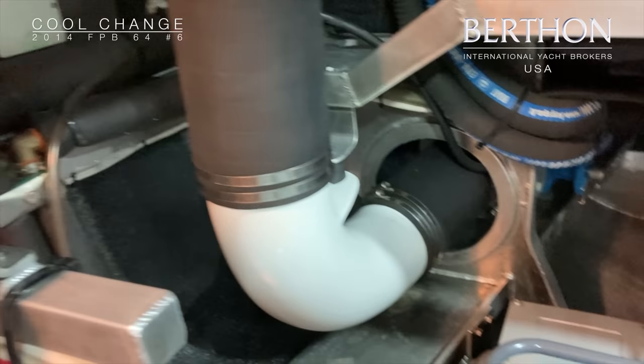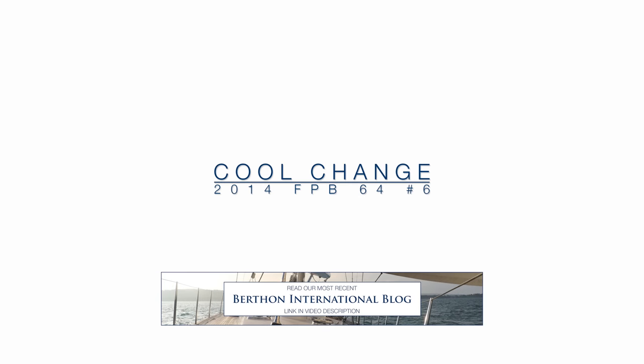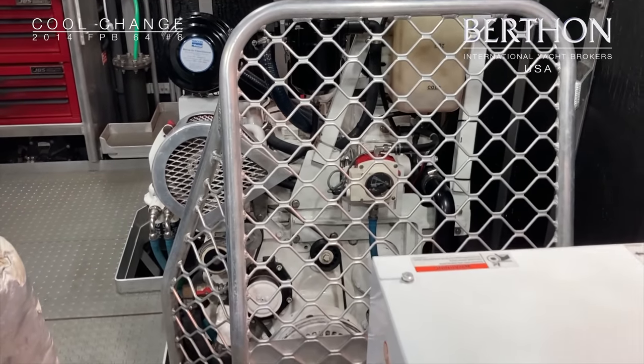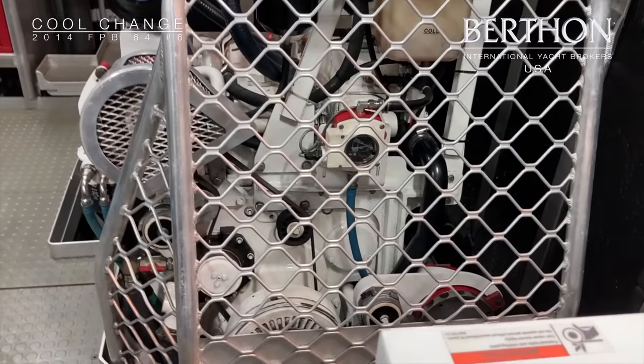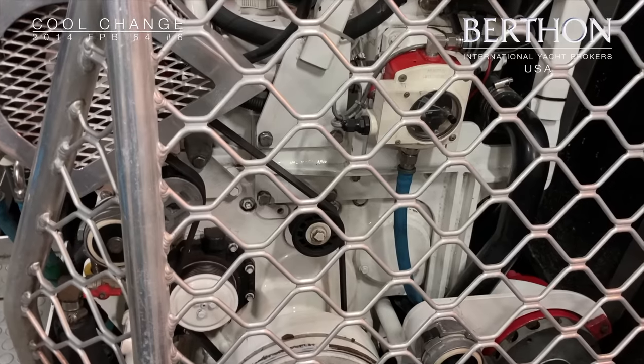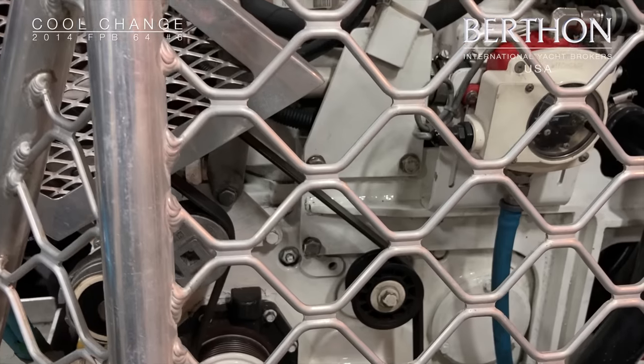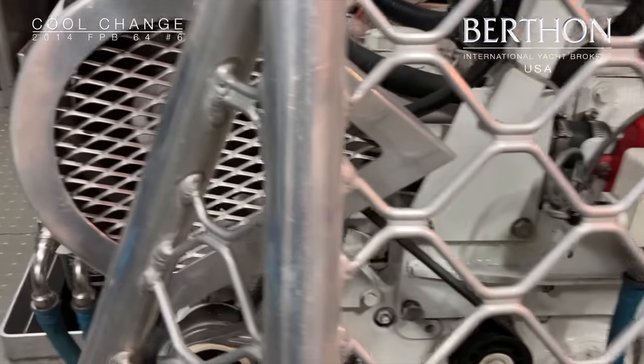Very tidy, good wiring. Just there is a dive compressor. And here we go, looking at the main engine again. At a cruise of 9.6 knots, she has a 5,000 nautical mile range.